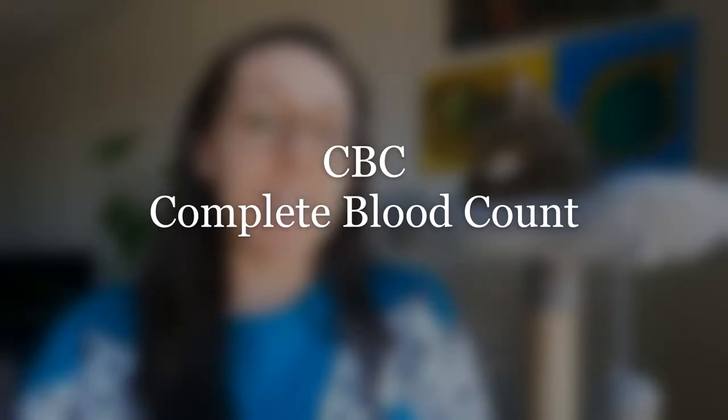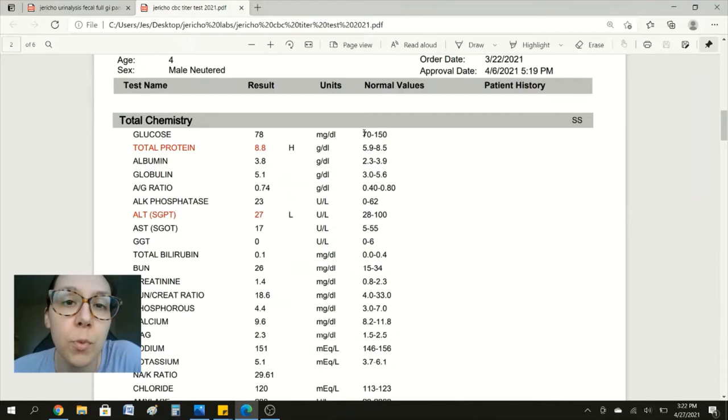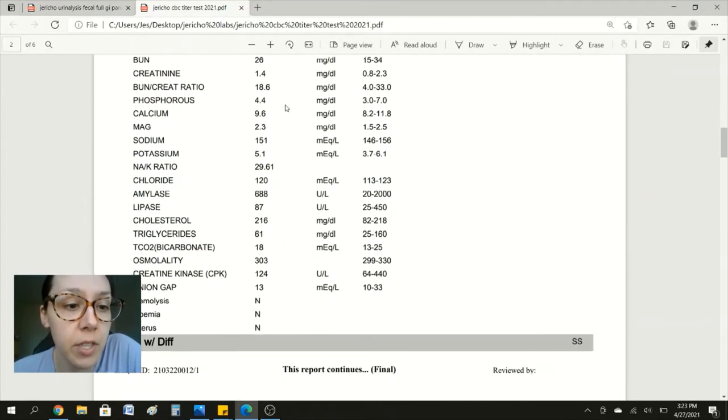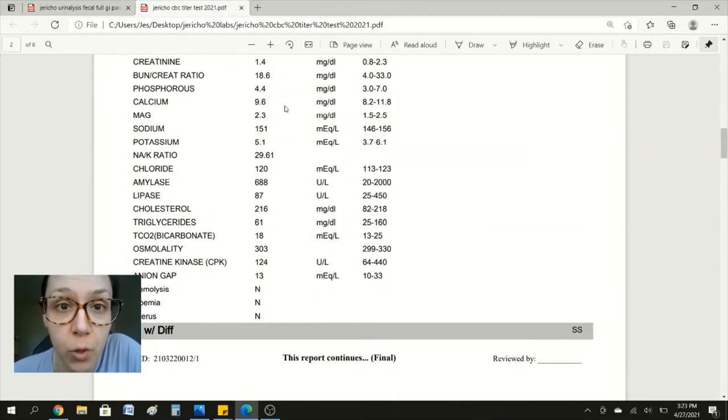The next test that you'll want to do with your cat's doctor is a CBC. Urine and fecal samples you can collect at home and send out to the lab, but with blood work you have to have the vet do this for you. This is what CBC blood work labs look like. On the left you're going to see your cat's results, and on the right it's going to show the normal values range. Anything that's in red is going to be considered high or low. We see that Jericho's protein is high, his ALT is low, and everything else on this page is within the normal range.